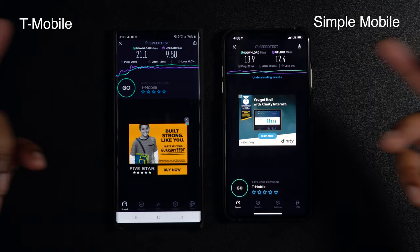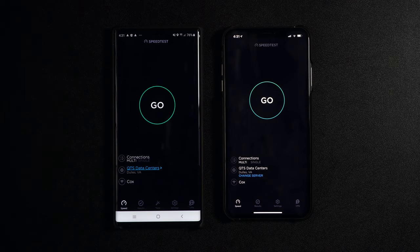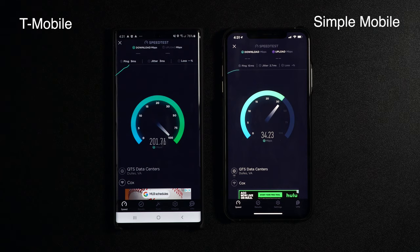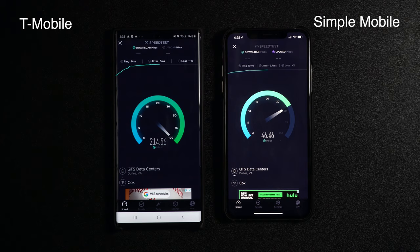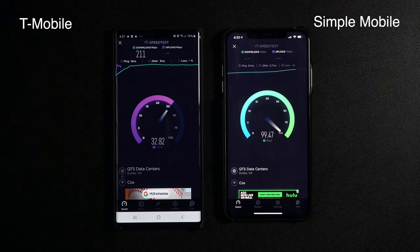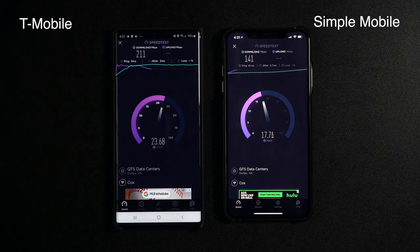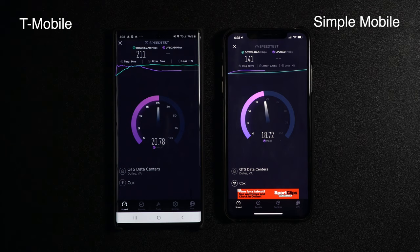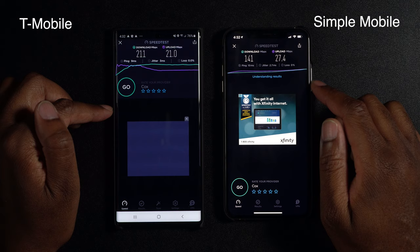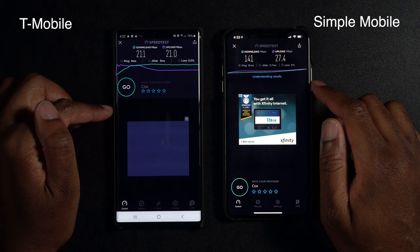Now I've turned on WiFi on both devices — let's see how they perform. One, two, three, go. They're both connecting and we can see the Galaxy Note 10 Plus is really flying on WiFi — 212 megabits down. The iPhone is picking up speed at 141 megabits down. Upload speeds on the Galaxy Note 10 Plus are hitting around 20 megabits, and the iPhone is hitting about the same — around 20. Final results: 211 down and 21 up on the Note 10 Plus, and 141 down and 27.4 up on the iPhone, running together on WiFi.